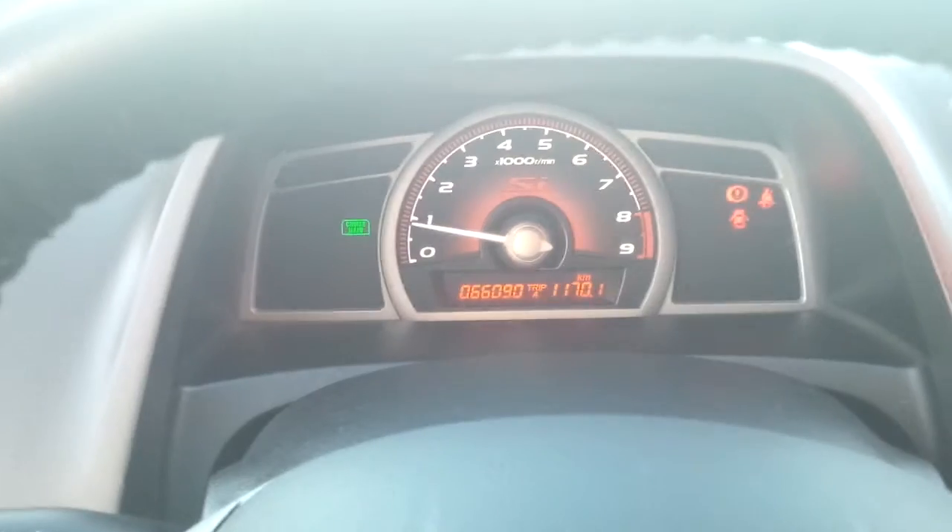It does have a sunroof, of course. I'm just going to jump in so you can see the odometer. It does have your controls here for your music, your cruise, etc., and it is a six-speed manual, which I'm sure you're aware of.